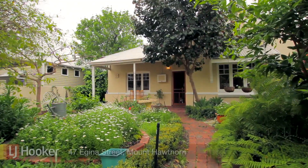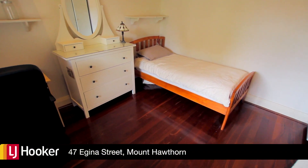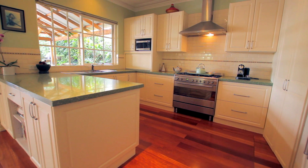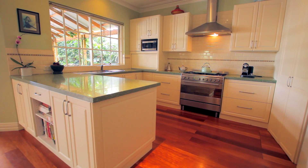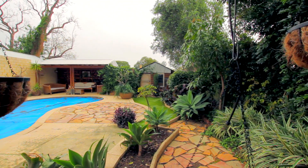This classic family home is located in the picturesque Mount Hawthorn. The beautiful three bedroom, one bathroom residence has been renovated with earthy wooden floorboards, an open plan designed kitchen, and a rear retreat that you can only dream about.